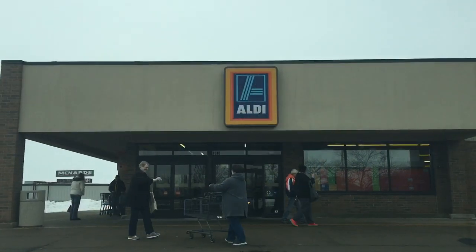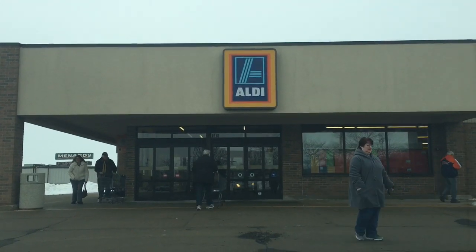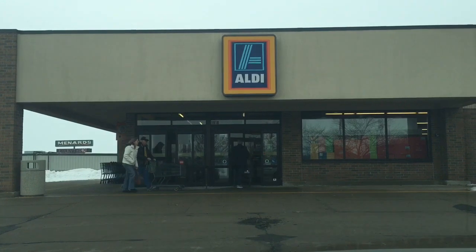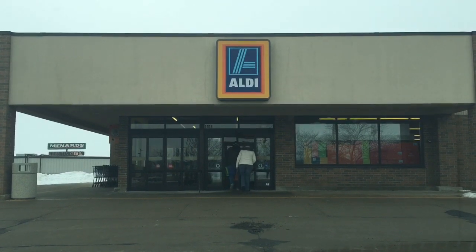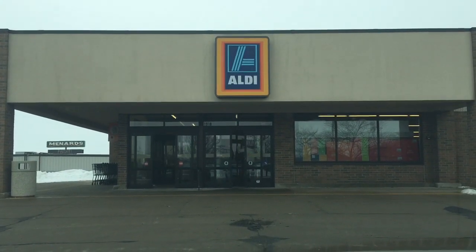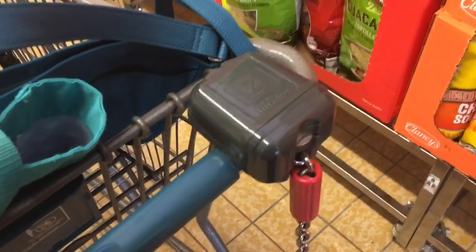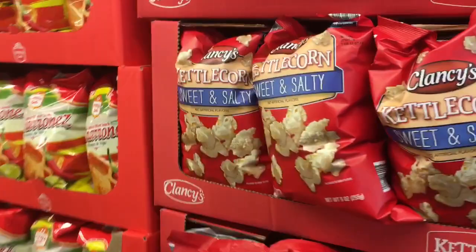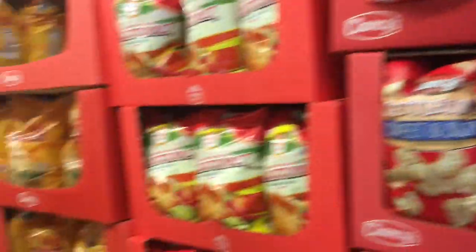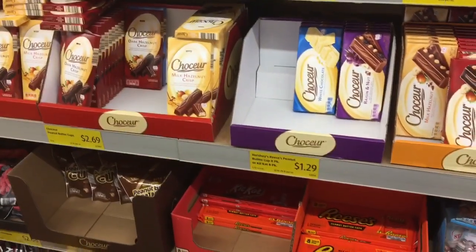The consignment store is right by Aldi, so I'm going to go in — we need bananas and apples, and this is the closest store. I very rarely go in here, maybe once a year usually just for bananas, but I'm going to try to look around a little today. I'm alone — usually my dad's with me and he wants to leave — so I can spend a little more time. I got my quarter cart, brought my bags in, and I'm going to take my time and look around.